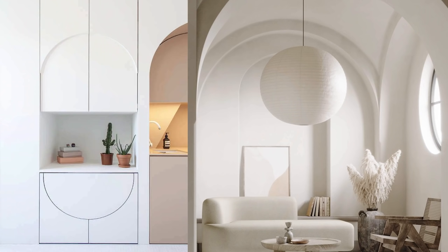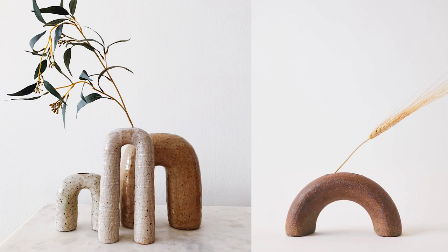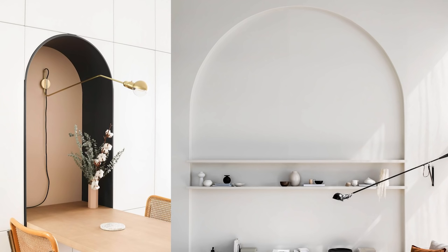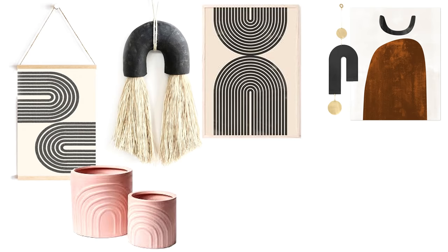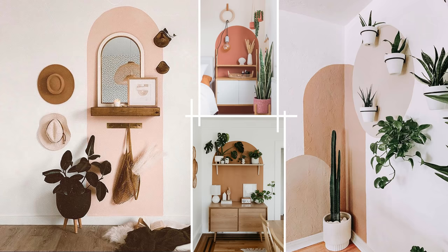Continuing along the trend of organic shapes, arches are also a shape we're seeing a lot of — not only in everyday items like kitchenware and ceramics but also in actual architecture in our homes. I really love the way this trend takes a traditional element like the arch and transforms it in a modern way. Changing the structure of your home isn't easy, but you can still incorporate this trend by introducing arch-shaped items, or by painting arch murals behind certain elements you want to highlight.